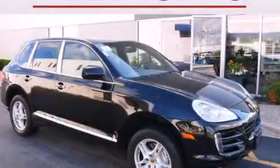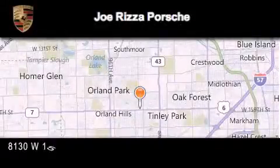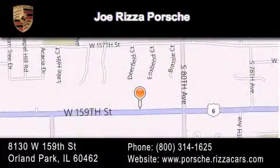Please call today to reserve this vehicle for a test drive. Joe Rizza Porsche is located at 8130 West 159th Street in Orland Park. Our goal is to exceed all of your expectations to ensure that you'll return for future visits.